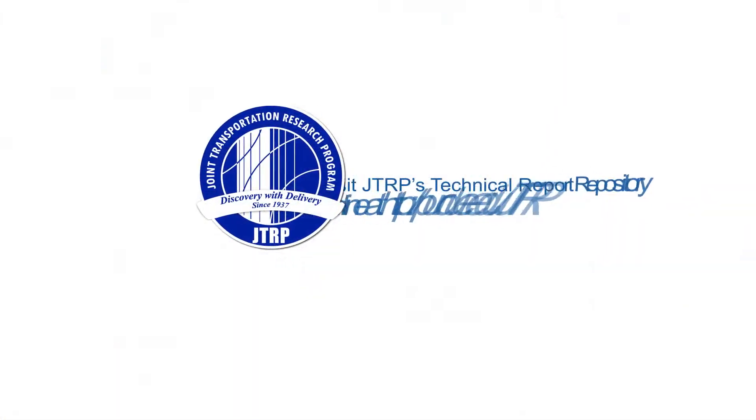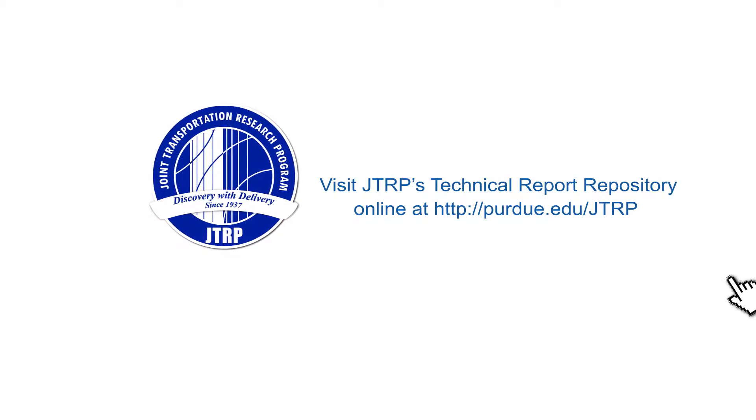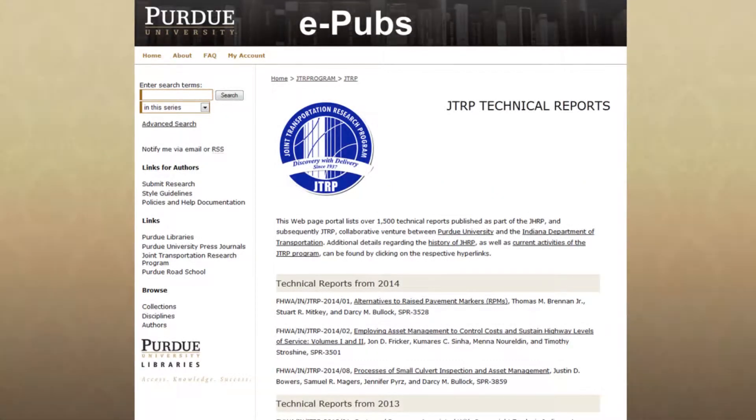For further information on the culvert assessment project and to view all JTRP technical reports, please visit the JTRP ePub site at the following link.